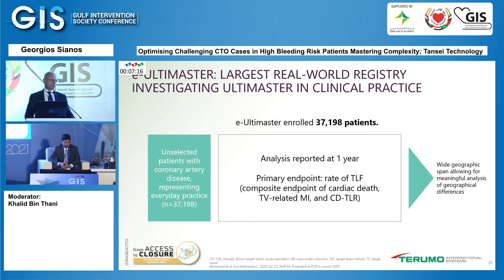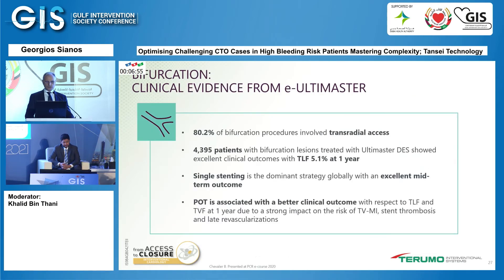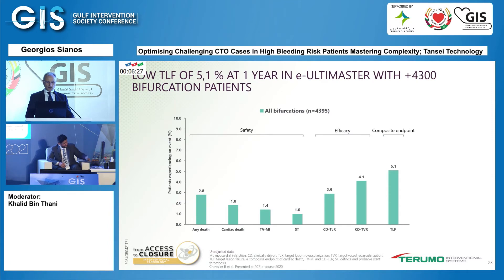In the Ultimaster real-world registry with around 37,000 patients representing routine clinical practice, the composite endpoint of TLF was assessed over a wide geographic span, allowing meaningful analysis of geographical differences. Focusing on bifurcations: 4,500 patients with a TLF of 5.1%, showing excellent performance in real-world bifurcation PCI. 80% of procedures were done with transradial access and single stenting was dominant. The different components of the registry showed very low event rates for both safety and efficacy.